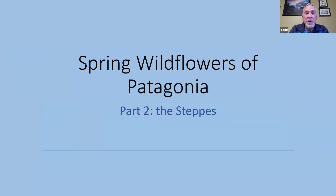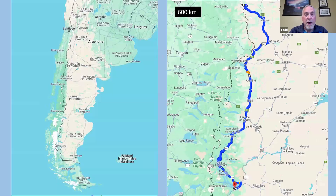Good evening, everyone. I'm delighted to be here again this evening to give you part two of my epic trip to Patagonia this past November and December. Some of you may recall the first part was all about the alpines and some of the woodland plants. We saw so much stuff during that two-week trip that it was just too much to show in one presentation, so I decided to do the steppe area as a part two. You will see at the end of this evening all the highlights we saw on that particular trip.